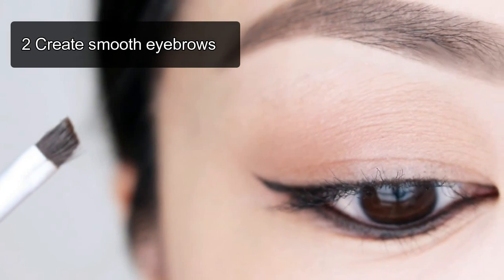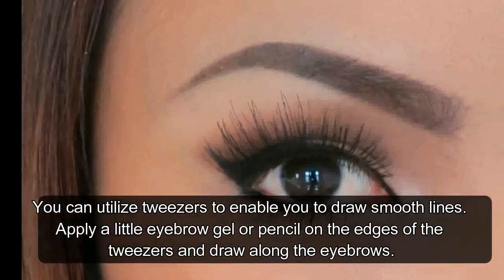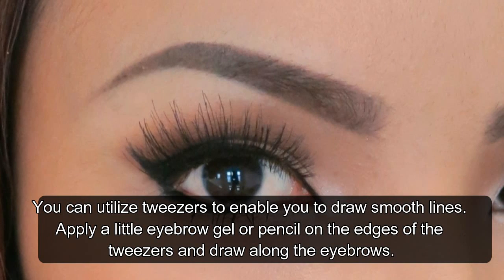Hack 2: Create Smooth Eyebrows. You can utilize tweezers to help you draw smooth lines. Apply a little eyebrow gel or pencil on the edges of the tweezers and draw along the eyebrows.